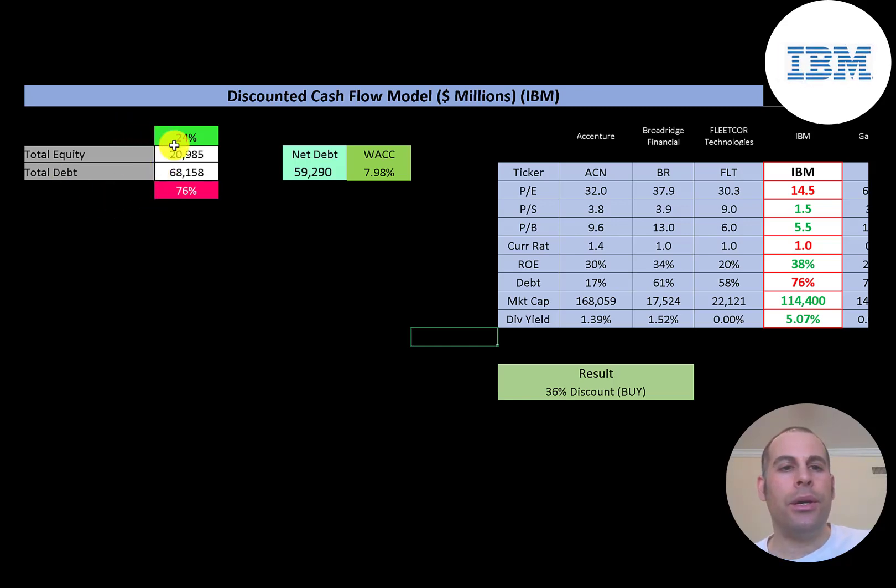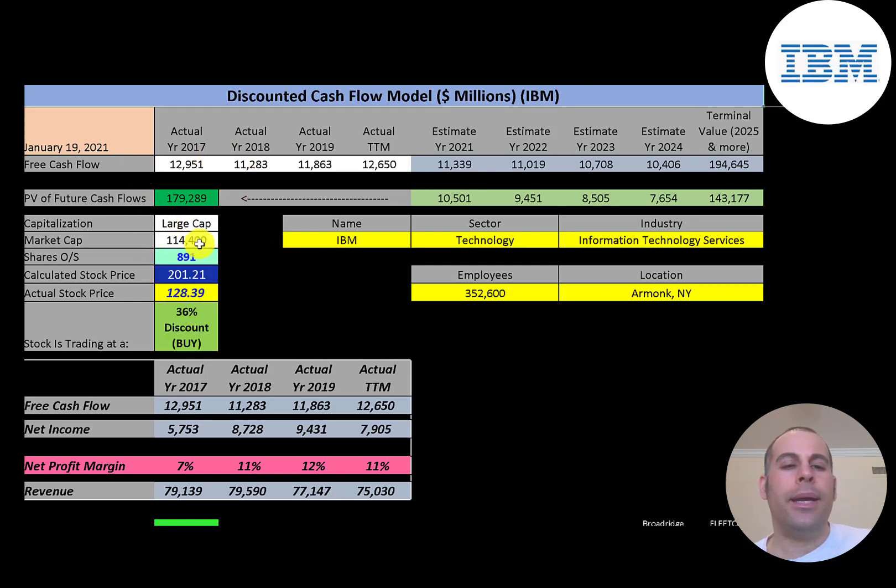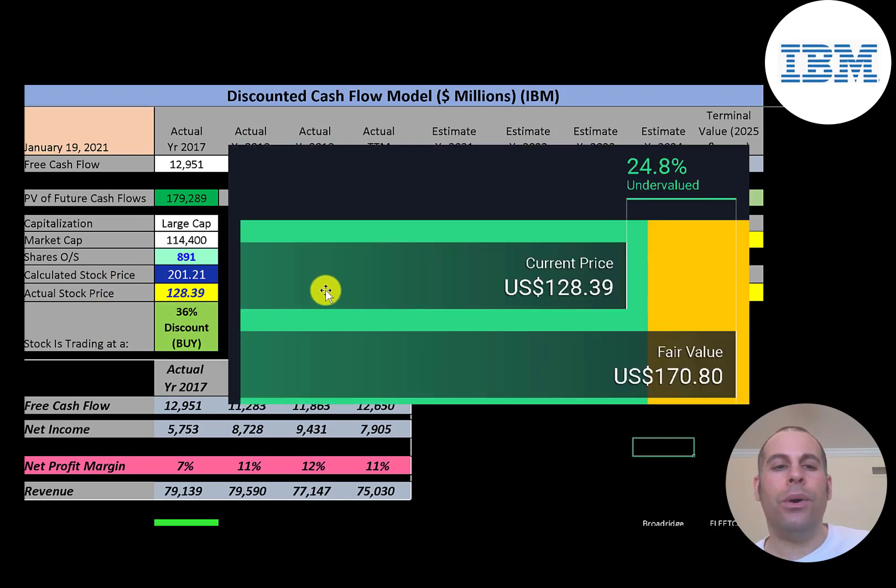Looking at the capital structure: 24% equity, 76% debt — so they're really leveraged. Their WACC is 8%, and that's the discount rate we apply to the future cash flows. We estimated four years of future free cash flows and a terminal value of $195 billion. Discounting those back using the WACC, we get a company value of $179 billion. Divided by 891 million shares, we get a calculated stock price of $201. They're trading at $128, so they're at a 36% discount — it's a buy according to the model.